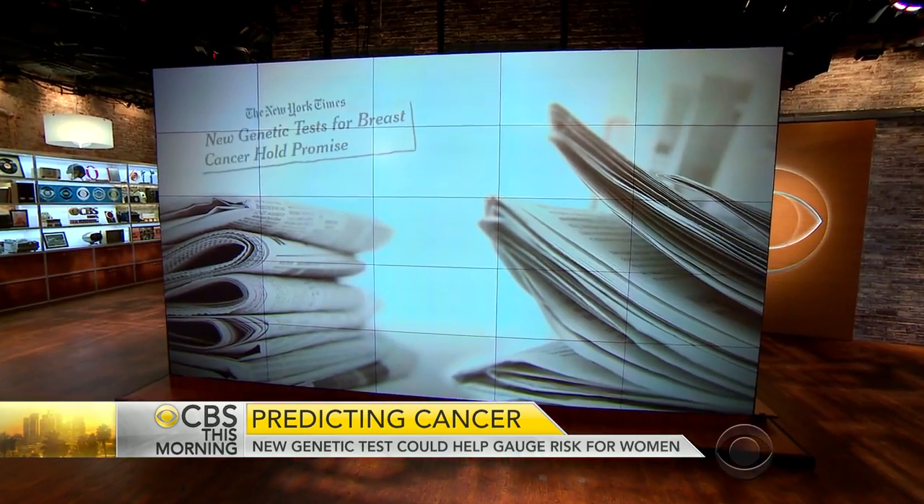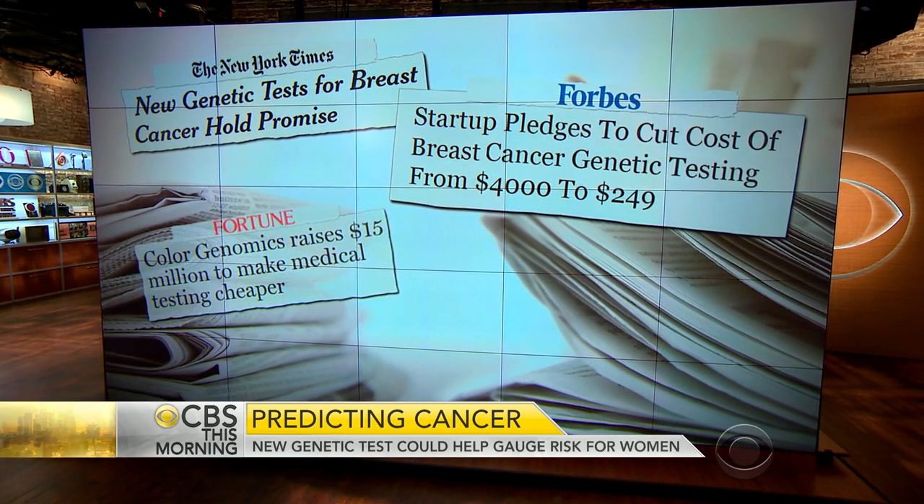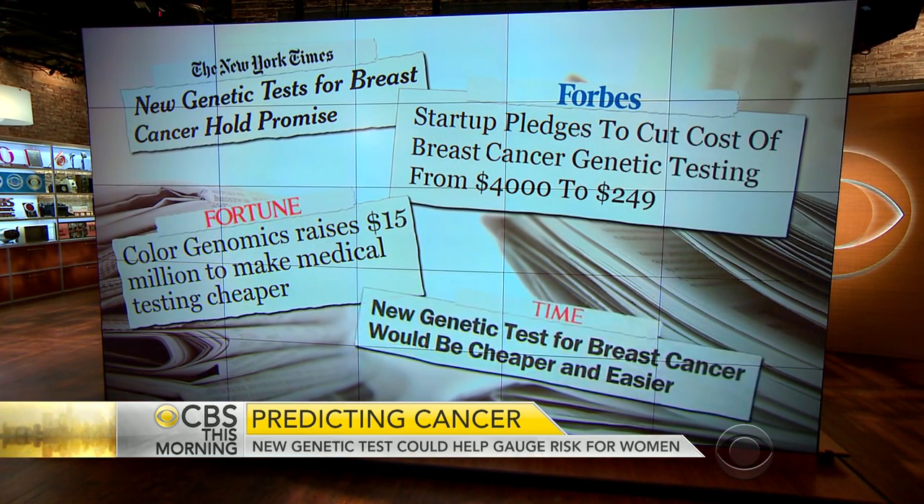Potentially life-saving genetic tests for breast and ovarian cancers are on the market this morning. A California startup is offering what they say is a cheaper and easier way to determine a woman's risk of getting those diseases.